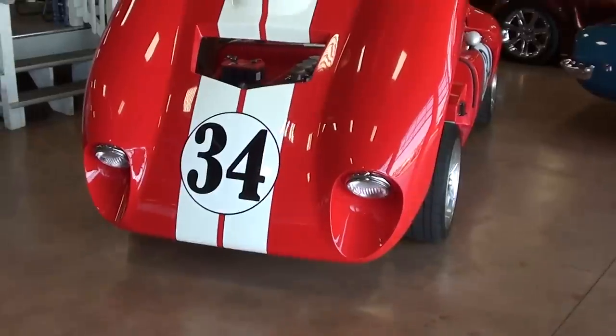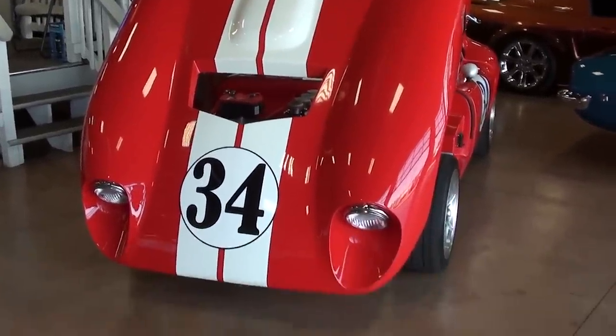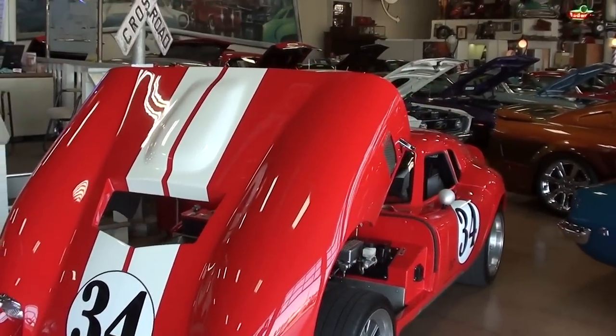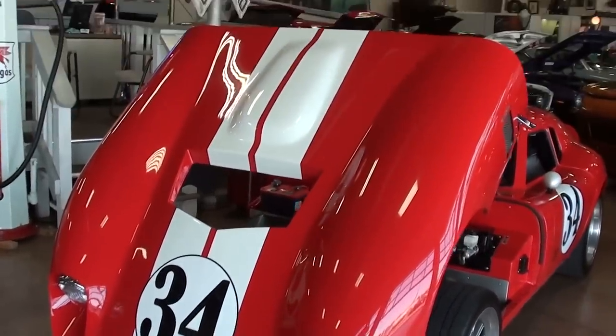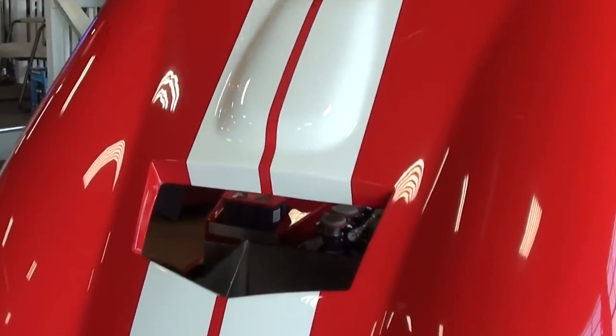Hey everybody, coming to you from Fastlane Classic Cars here in St. Charles, Missouri. I thought you'd like to look at this 1964 Shelby Daytona replica — this one's built by Shell Valley. It's definitely an impressive car. You can see right away that it has that tilt front end on it, and of course you have the dual stripes and the race number.